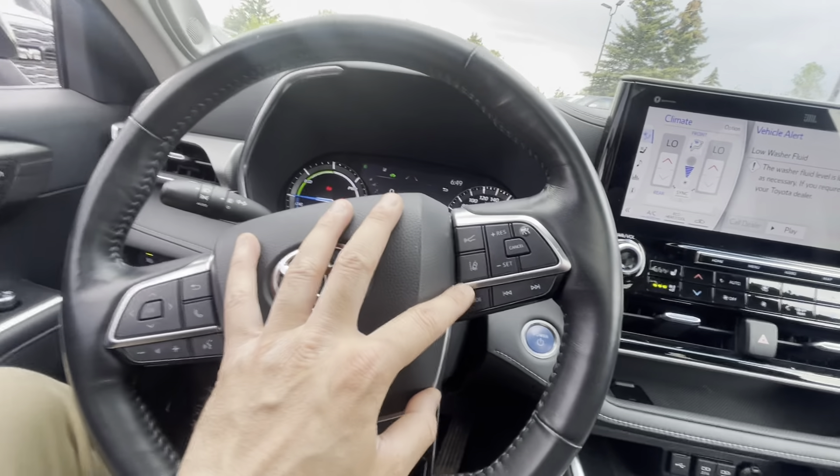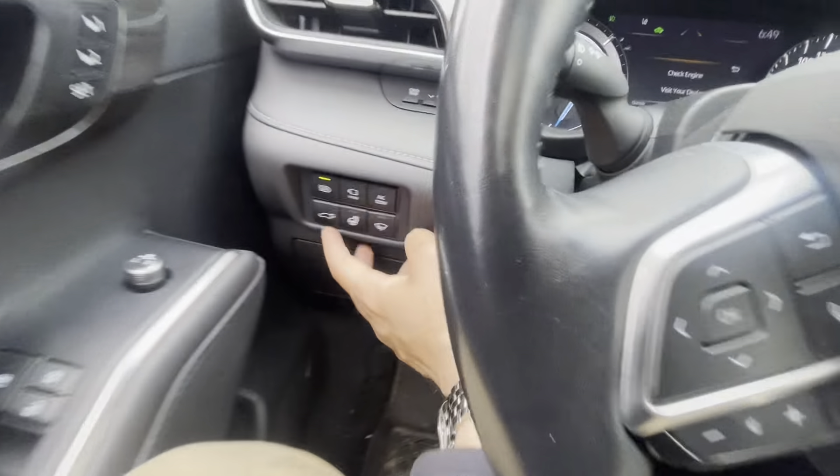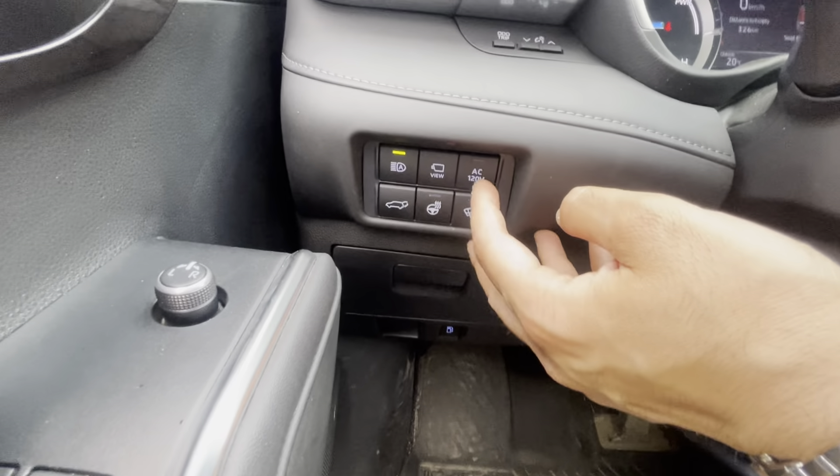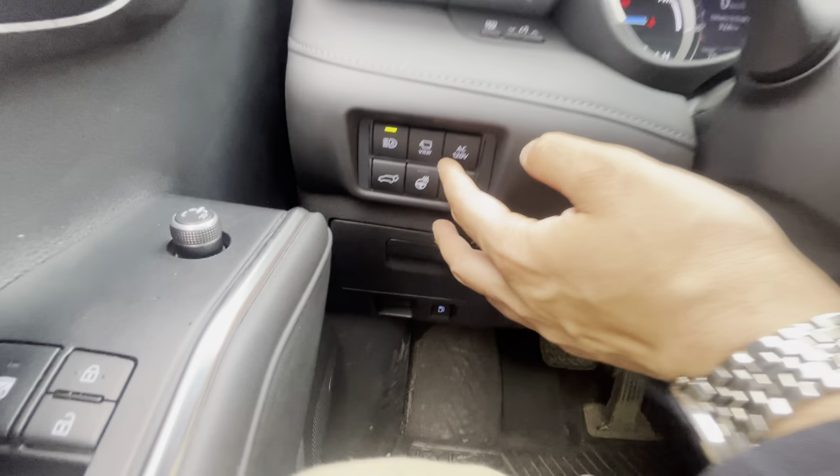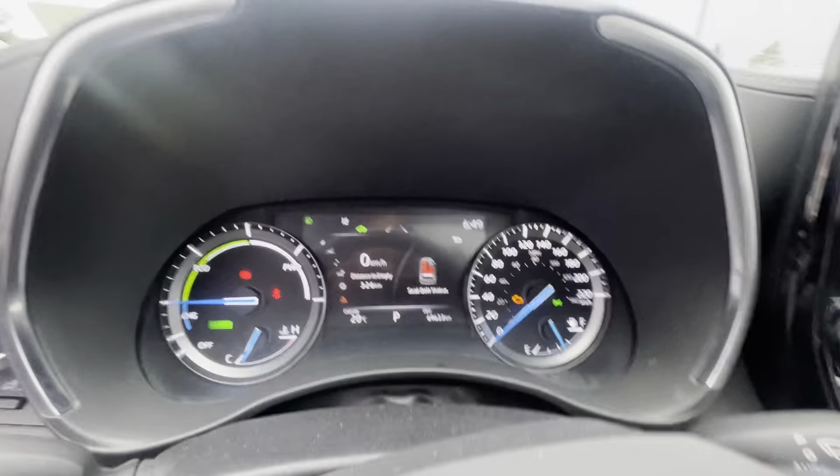So you have adaptive cruise control, lane keeping assist, automatic high beams. This one also has, if you notice in the back there in the trunk, the nice 120-volt connection.